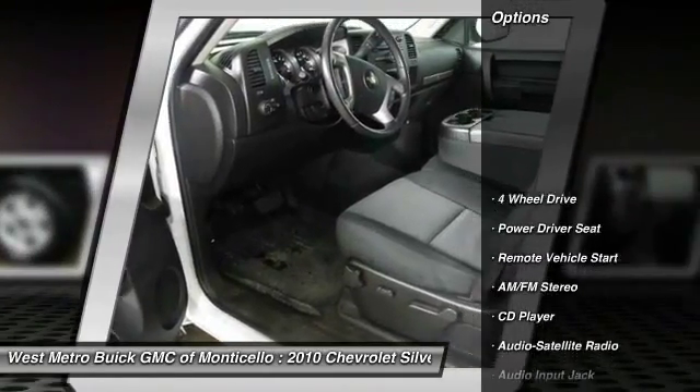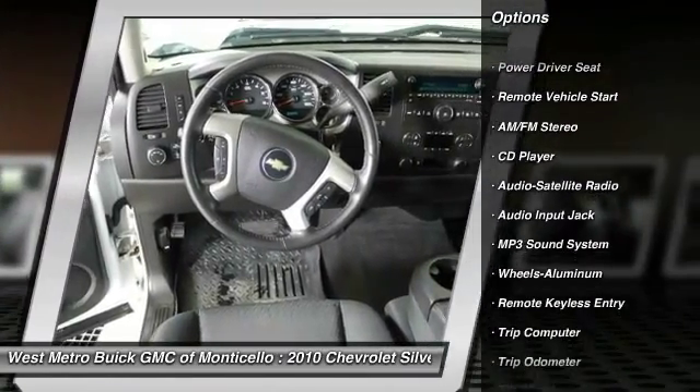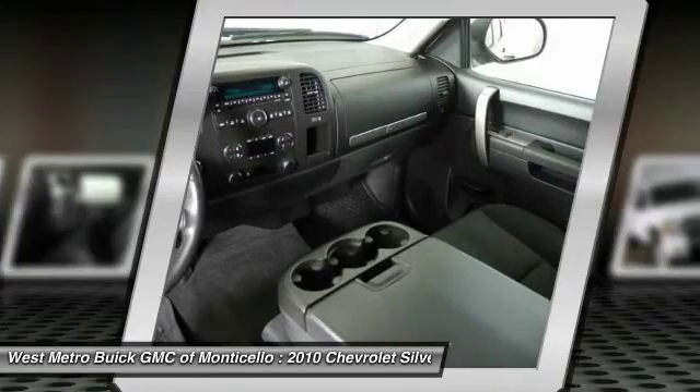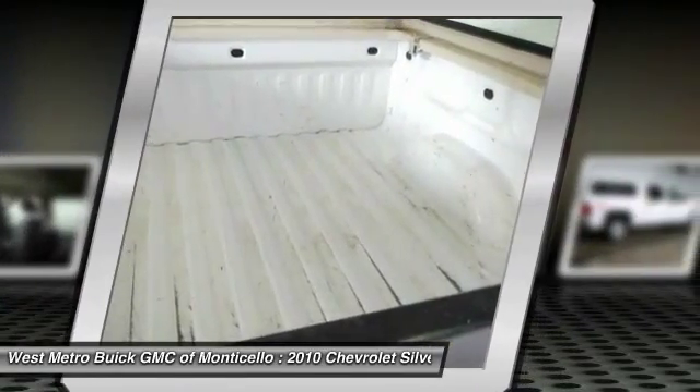Here are some of this vehicle's great options: anti-lock braking system, traction control, four-wheel drive, power steering, HomeLink garage door opener, front air conditioning, remote vehicle start, aluminum wheels, cruise control, and automatic climate control.